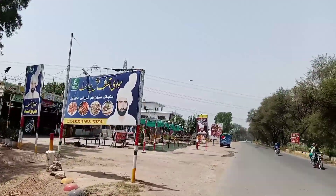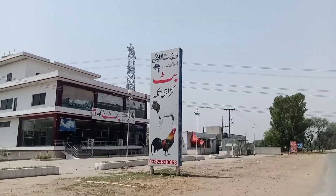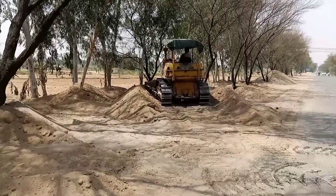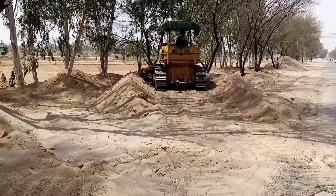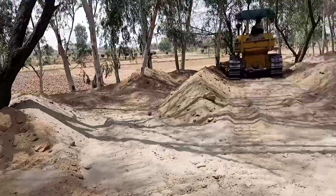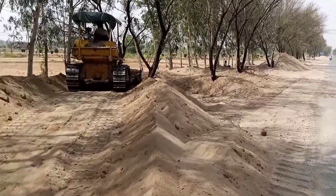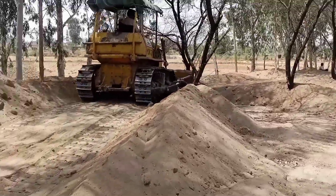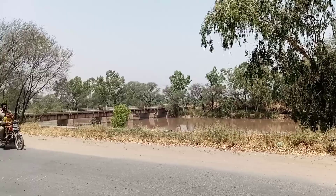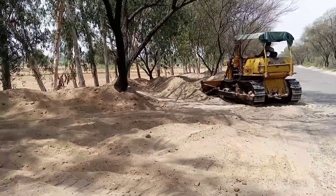Let's go. This is about 1 to 1.30 per hour. It's a 2-year project.